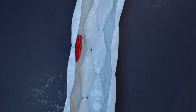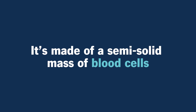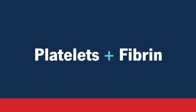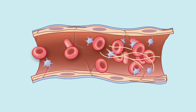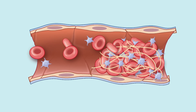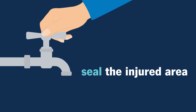A blood clot may look like reddish jelly held in place with netting. It's made of a semi-solid mass of blood cells called platelets and a protein called fibrin. Platelets come from your bone marrow, while fibrin is sticky and may look like long strings — fibrin gives a blood clot its net-like appearance. By working together, platelets and fibrin seal the injured area of your blood vessels.